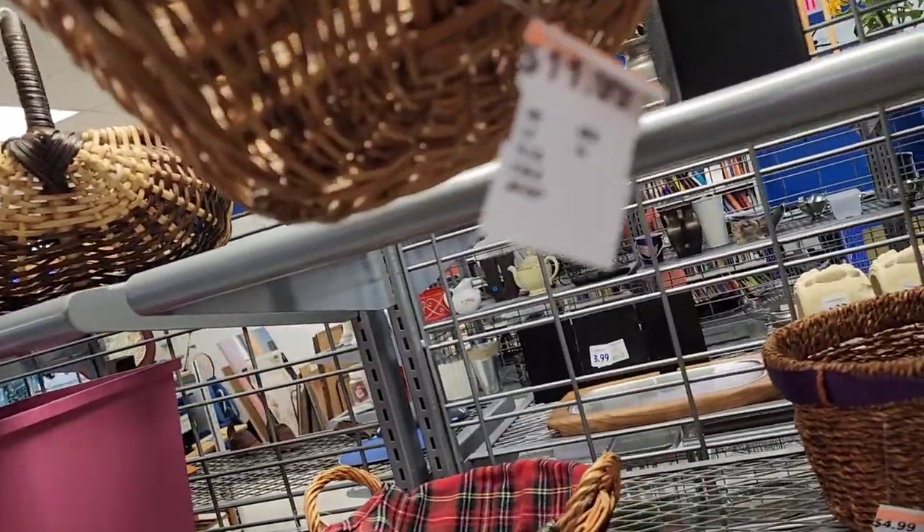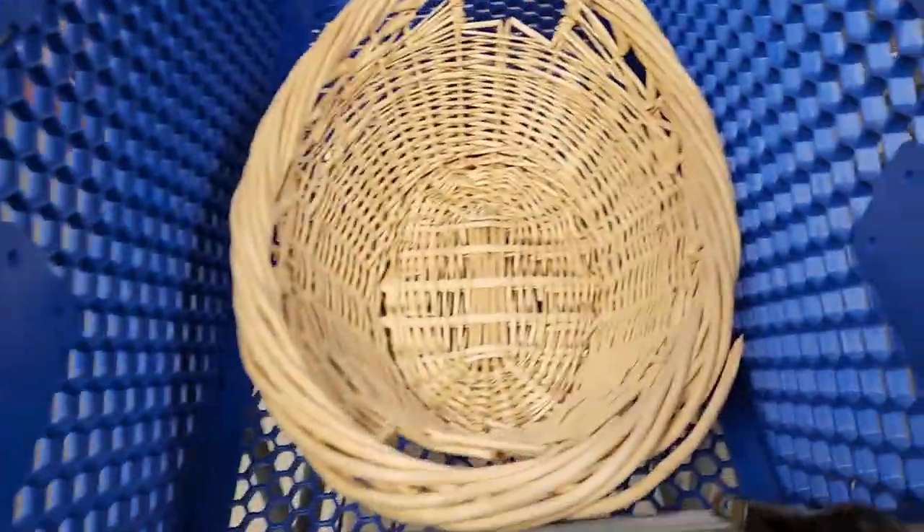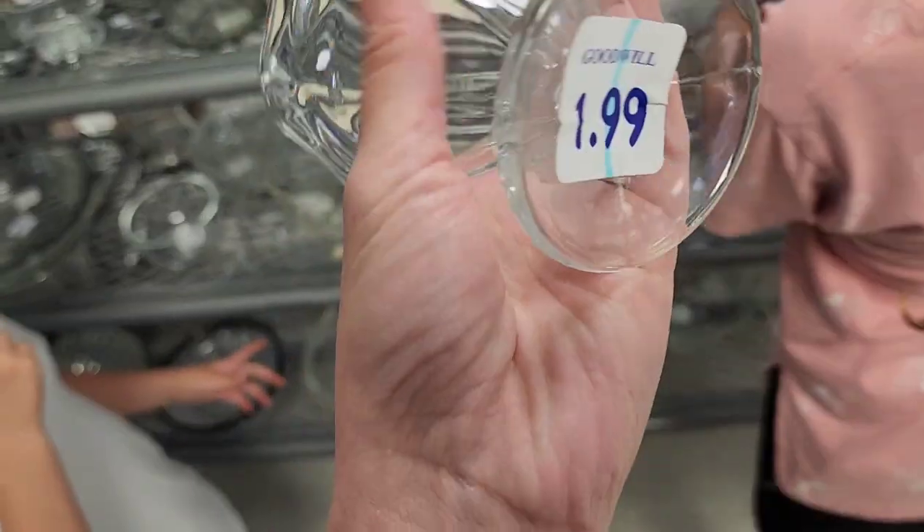The basket does have some of the wicker pieces come loose in some spots but it's not a big deal, I can still use it. That one's $5.99 as well — I dropped it off the shelf and put it back. They want $11.99 for this one; that one is orange tag so it would have been 50% off, but you can see how they're kind of loose at the top.